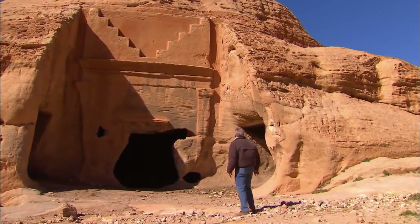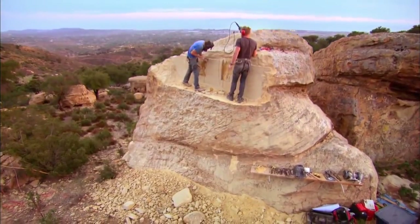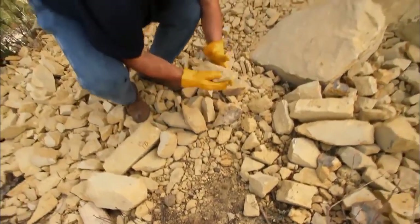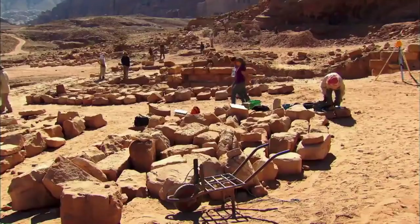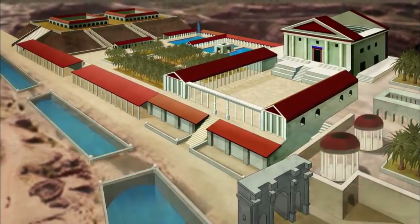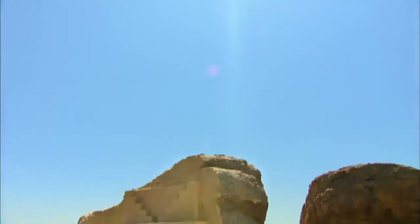Paradise has a bold plan to find out — working with a team of stonemasons, they will try to carve a Nabataean-style facade for the first time in 2,000 years. At the same time, archaeologists and hydro-engineers are investigating how the Nabataeans could even survive in this bone-dry environment. Their groundbreaking discoveries are revealing that the engineers of Petra were not only masters of stone, but also of water, transforming a desert city into the Las Vegas of the ancient world. Can scientists finally uncover how a nomadic tribe built this city of stone?